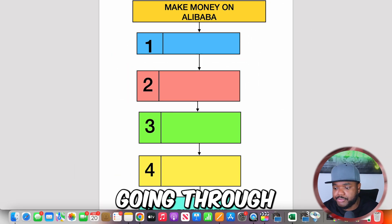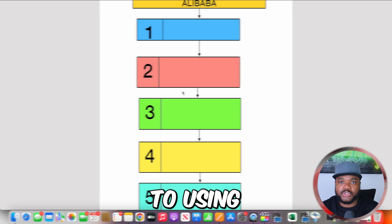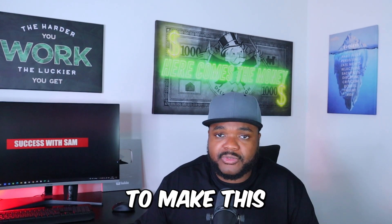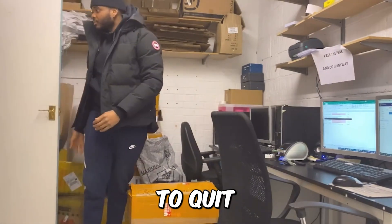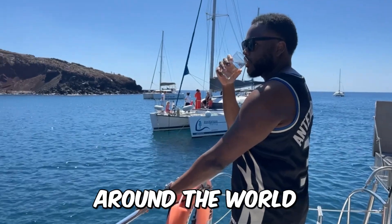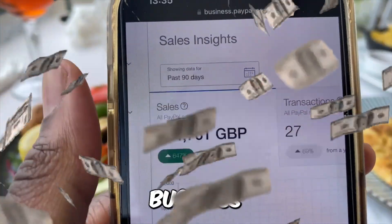If you want to make money online using Alibaba.com, you've clicked on the right video. I'm going to go through the top five things you need to know when it comes to using Alibaba.com to start an online business. I was actually able to quit my full-time job and build an online business that lets me travel the world while still bringing in income, so I'm sure I can point you in the right direction.